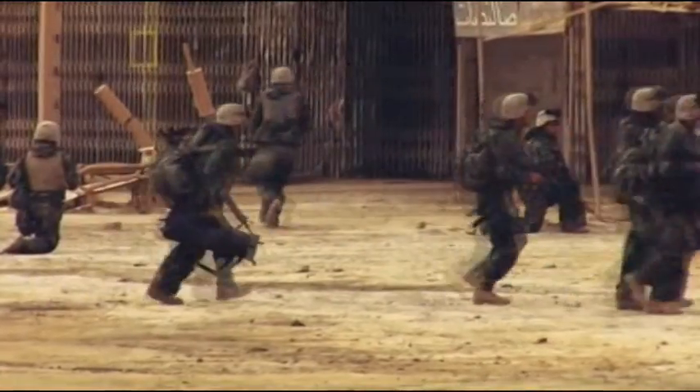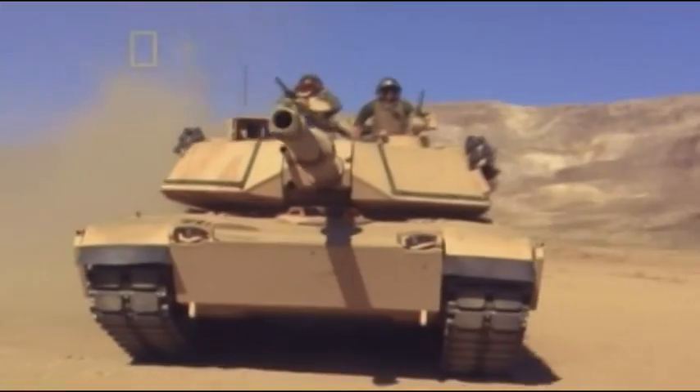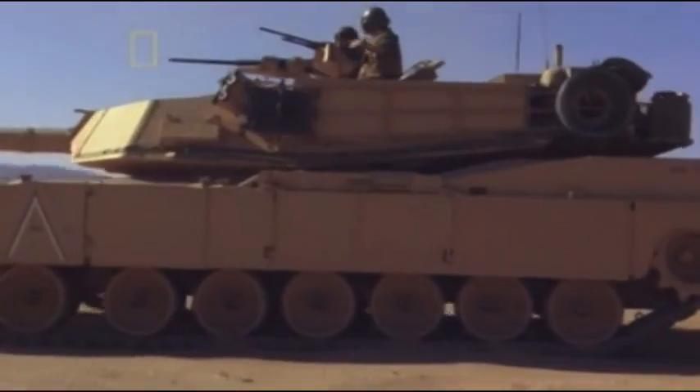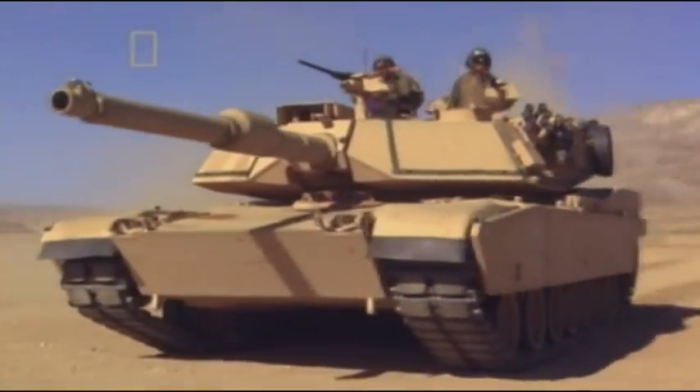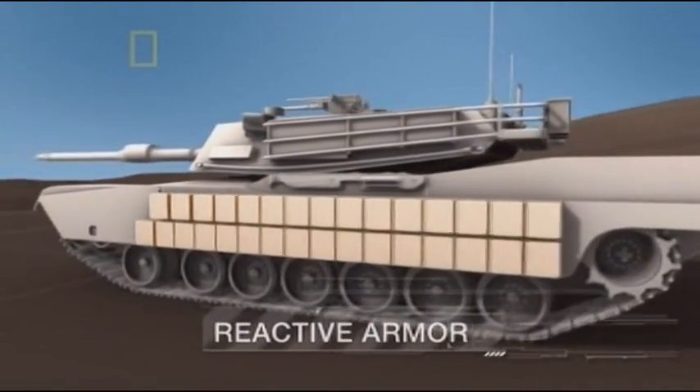Engineers have developed a technology that fights fire with fire. To stop an enemy explosive shell from penetrating the tank and killing the crew, they have created their own explosion to drive the destructive energy of incoming rounds away from the tank. It's called reactive armor — a system that prevents shells penetrating the tank by literally blowing them away. It consists of a series of explosive flyer plates that cover vulnerable parts of the tank. The tank is literally covered in high explosive.